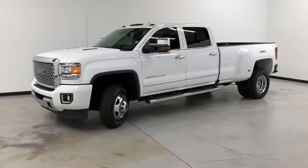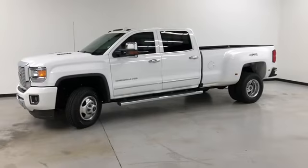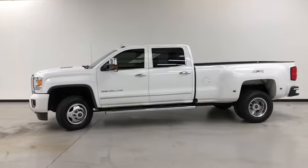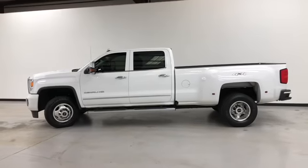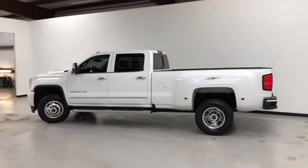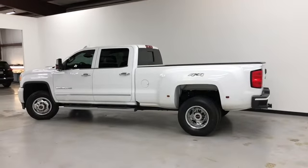It's got a 6.6 liter V8 diesel. It's got four-wheel ABS, traction control, head airbags, first- and second-row curtain airbags. Stability control with anti-roll. Summit white on the exterior, black leather on the interior.